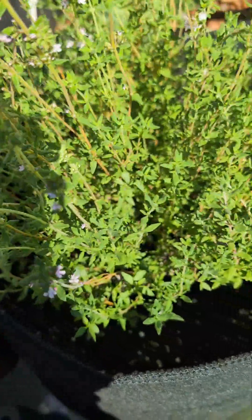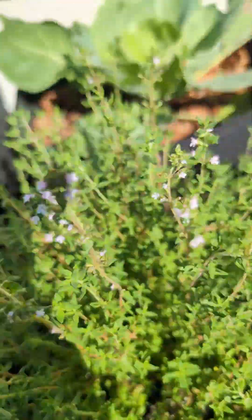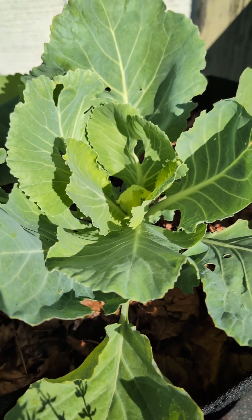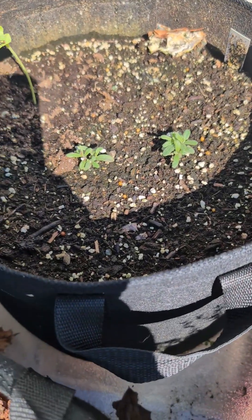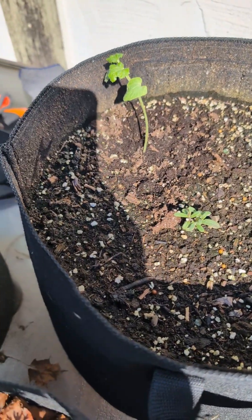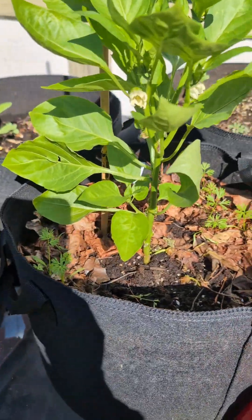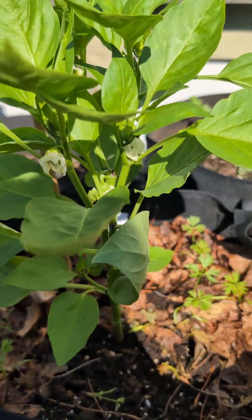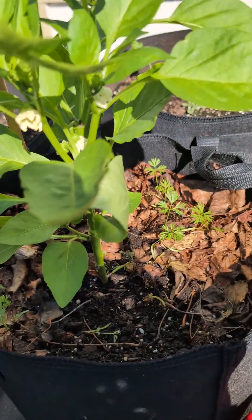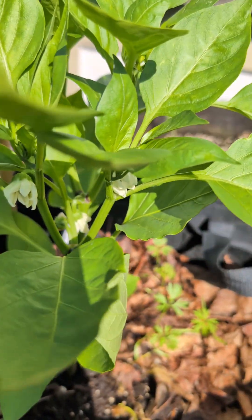Up here is my thyme — it's going to seed but I'm gonna take the flowers off because I don't want it to seed yet. A beautiful cabbage over there starting to form. We have rosemary and I just planted okra in there. We have an orange bell pepper right here doing well — it's flowering. Last year I planted orange bell pepper and only got one bell pepper; this year it looks like I'm gonna get a little bit more.